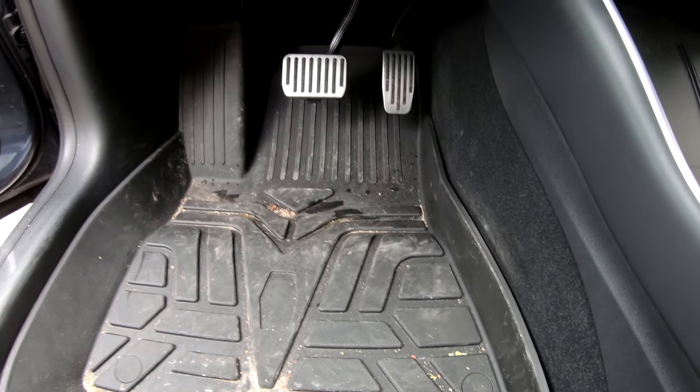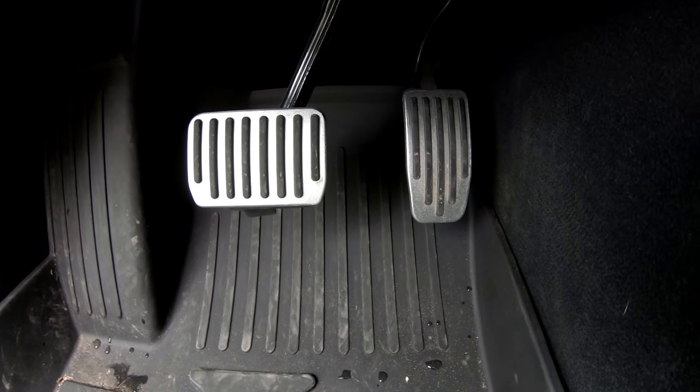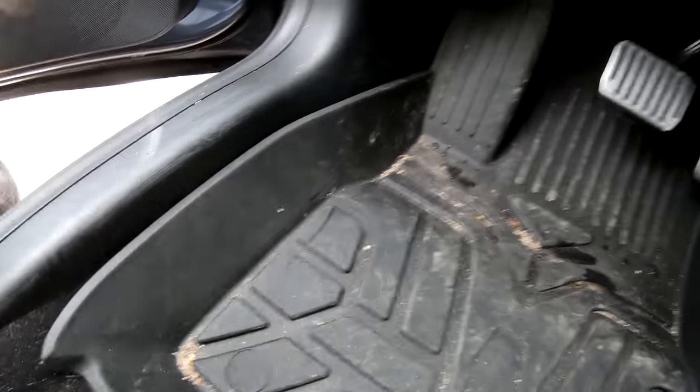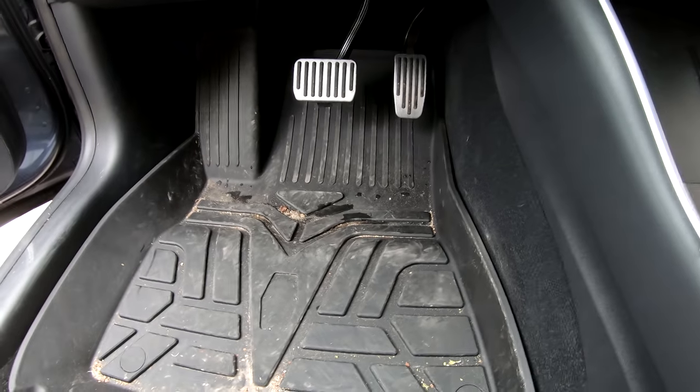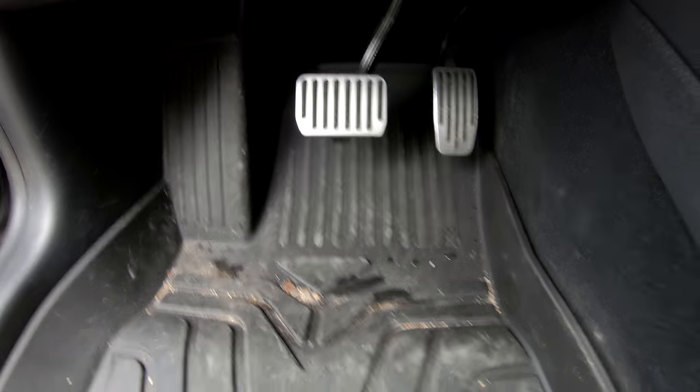Speaking of snow, this video is sponsored by the Model 3 Part Shop. They make awesome accessories like these pedals, which are just cosmetic, or this awesome floor mat that I have in my car — you can see it has really high sidewalls. Check out their store — the link is in the description. You can use the code DIRTYTESLA to get 15% off anything site-wide.